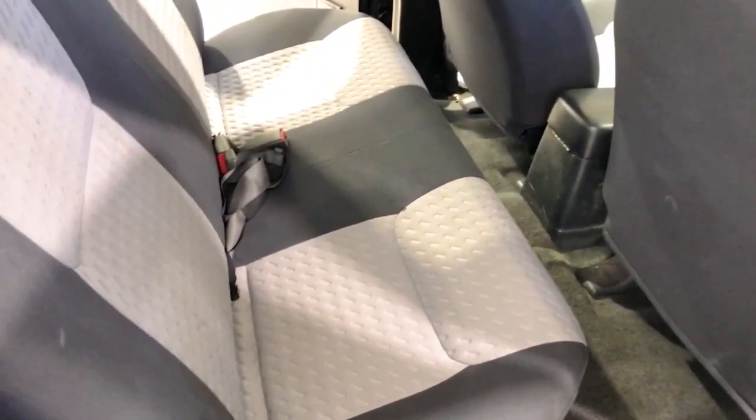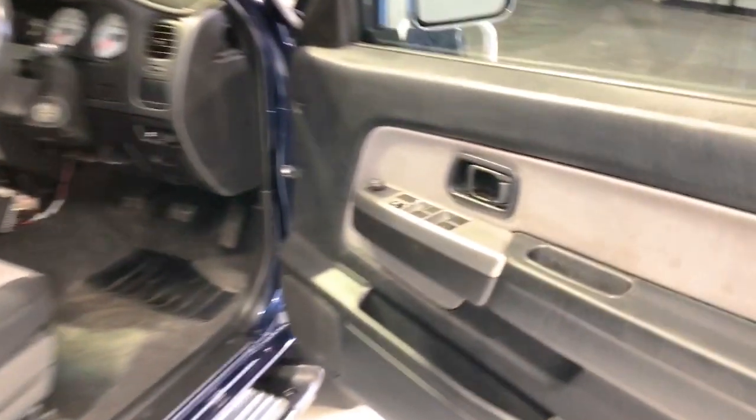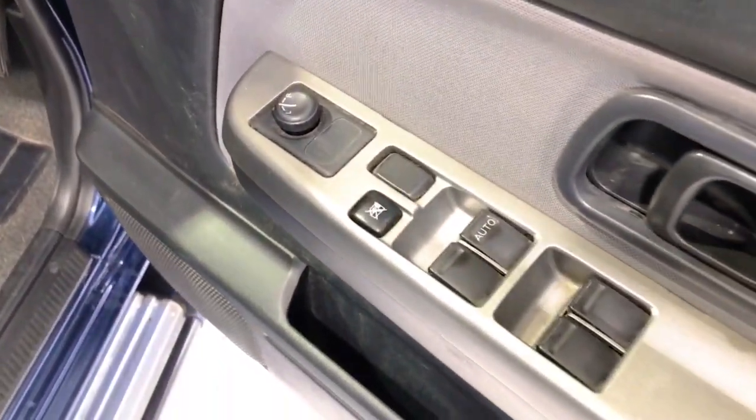The Navara STR comes standard with 205 R16 front tires and 205 R16 rear tires. It requires a service every six months or 10,000 kilometers, whichever comes first.